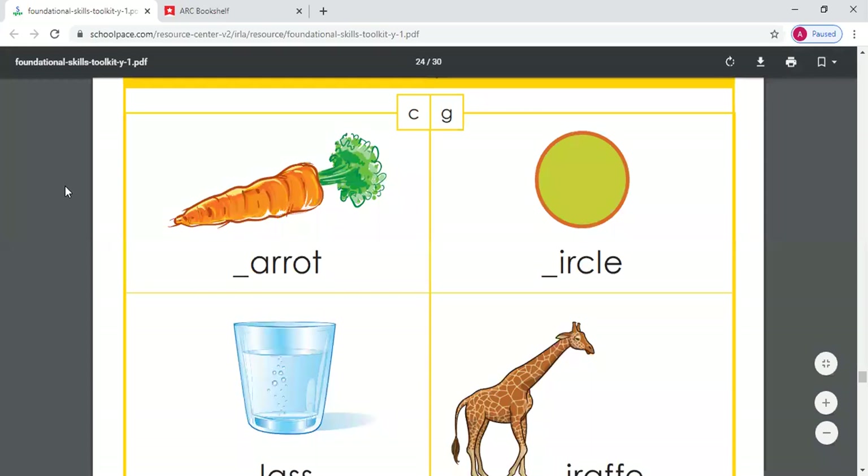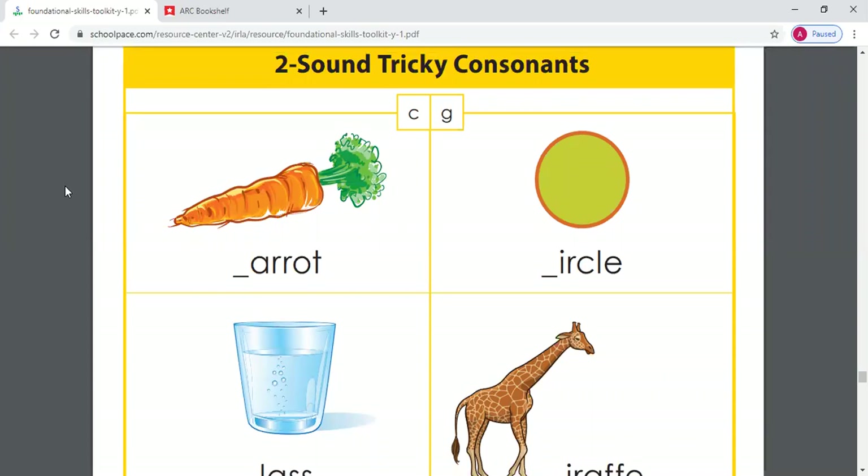Good morning, this is our 2i reading level video for Monday, June 1st. It is June, we are in the home stretch, friends. We are doing such a great job in our reading, our 2i reading.